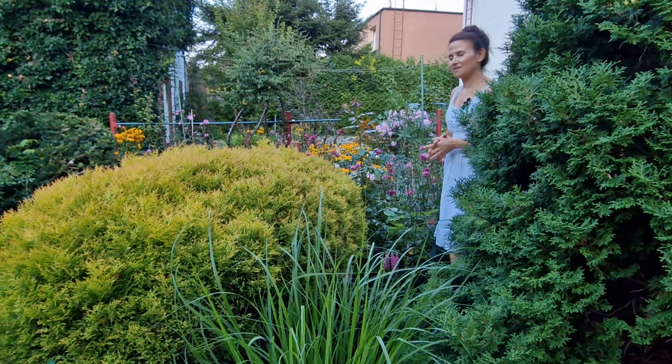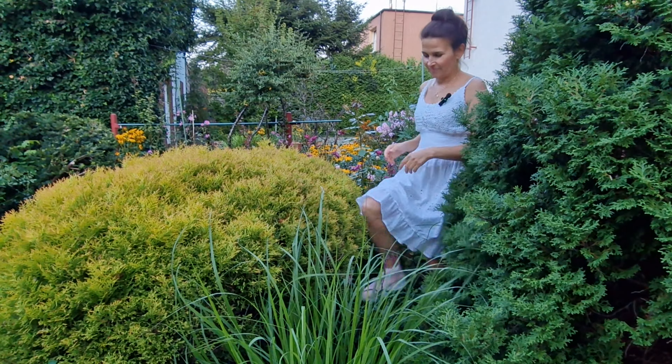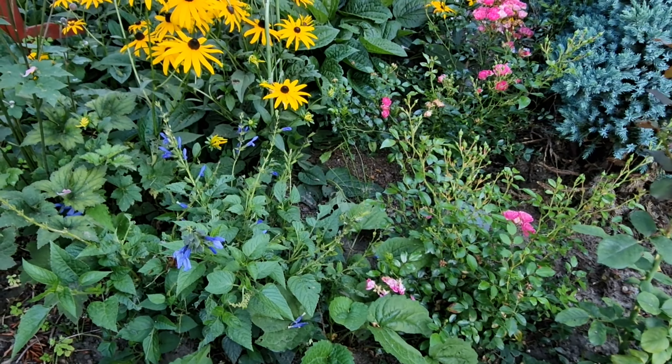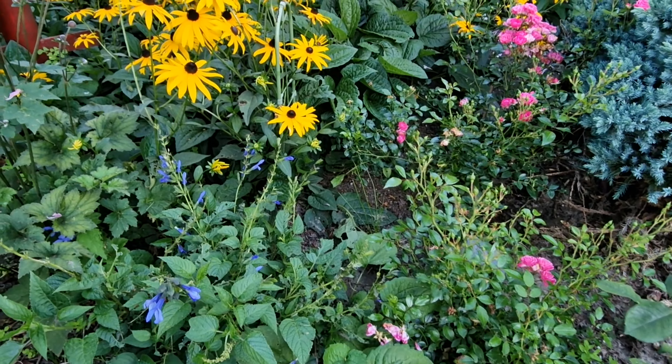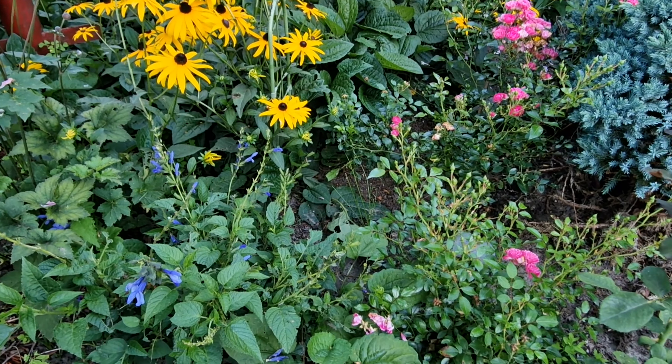Here there is also an interesting composition: on one side are conifers in yellow and green, then anemones, and in the foreground there is ornamental grass — feather grass. And here are the roses, so it is also a very interesting arrangement in my opinion.